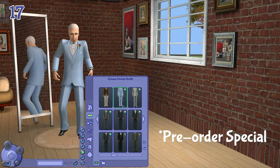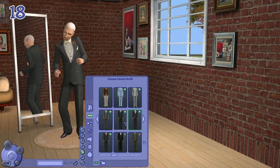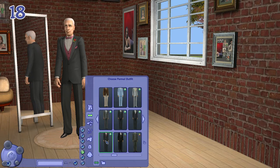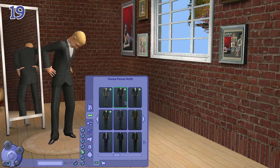For elder male sims, we have the same baby blue tuxedo as well as all the tuxedos available for adult male sims. For teenage boys, we also have the baby blue tuxedo and the suits that match every other age group.